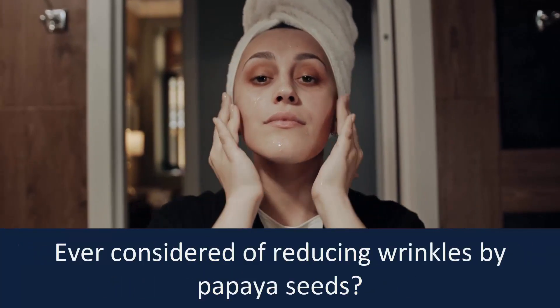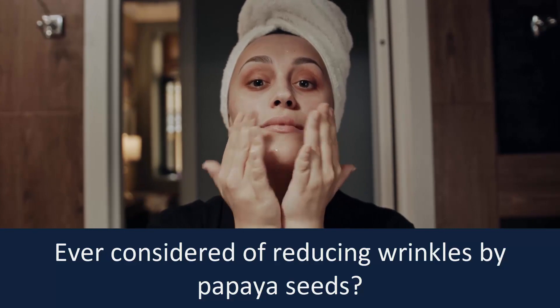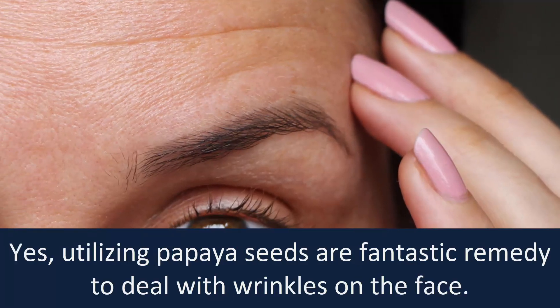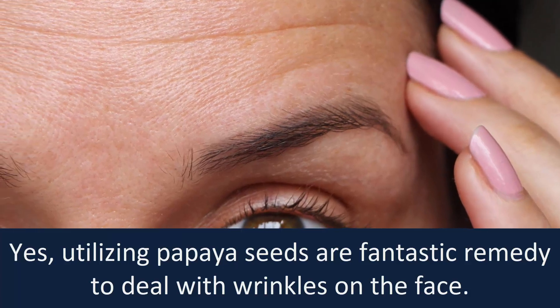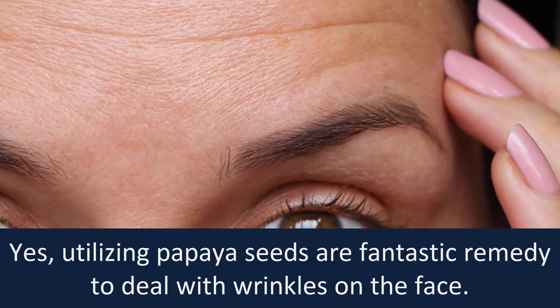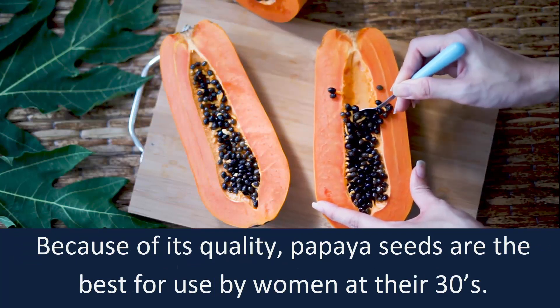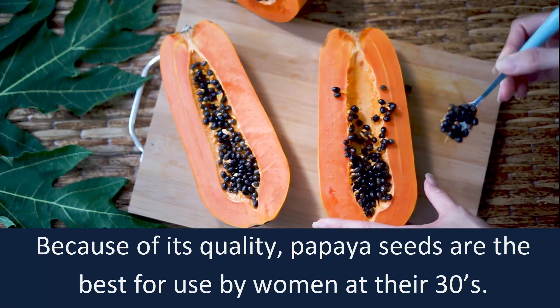Reduces wrinkles. Ever considered reducing wrinkles with papaya seeds? Yes, utilizing papaya seeds is a fantastic remedy to deal with wrinkles on the face. Because of its quality, papaya seeds are the best for use by women in their 30s.